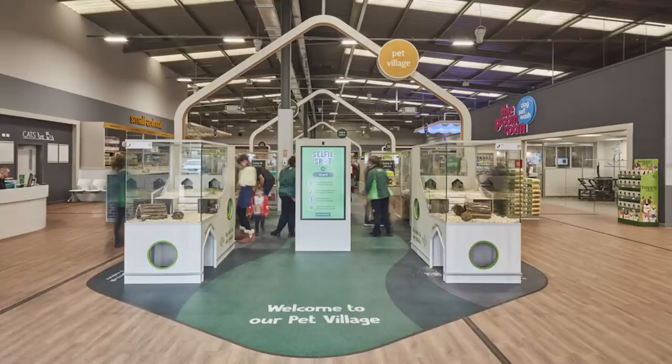Recently it was brought to my attention by one of my Twitter followers that Pets at Home had plans to redesign all of their stores nationwide with a new design. The heavily featured aspect of this design was their new interactive pet village. When I saw this I was quite shocked — to anyone that is an animal lover with high standards of animal welfare, it's quite clear this is a significant downgrade from their current enclosures.